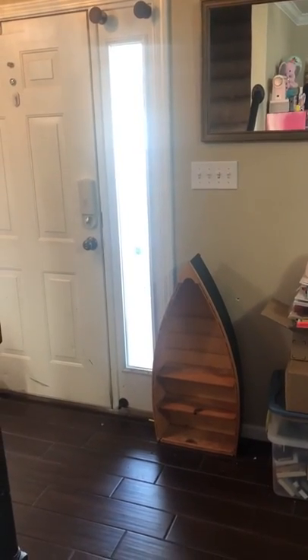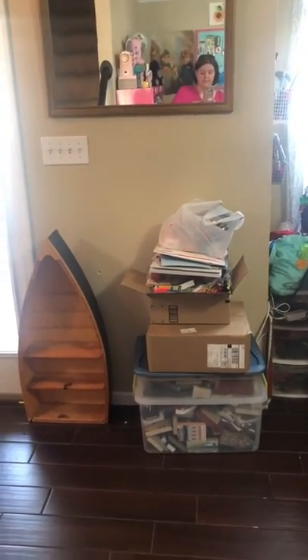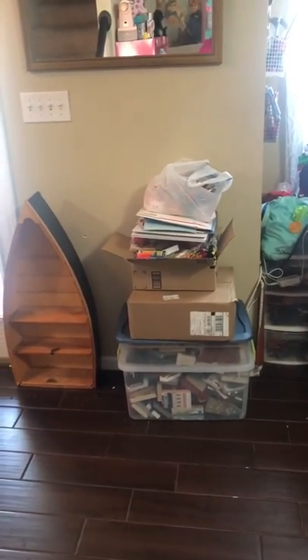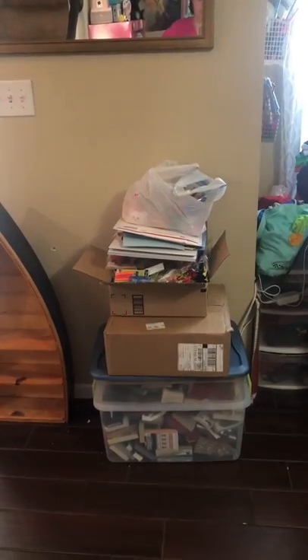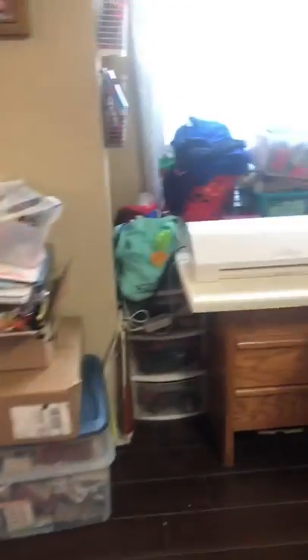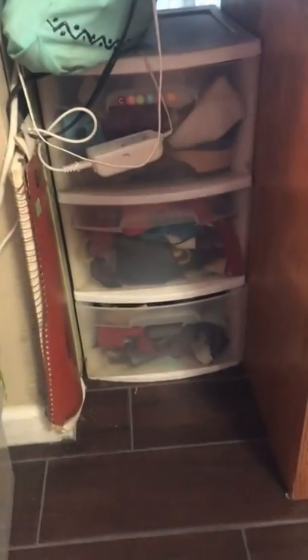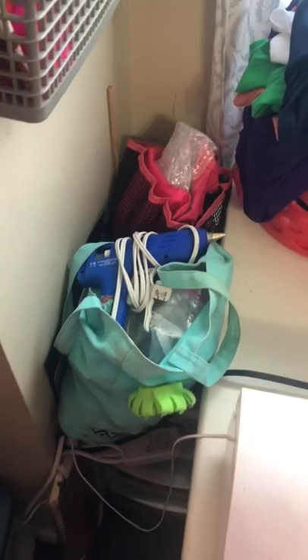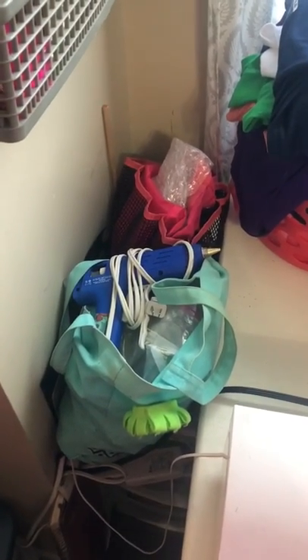Starting right here at the front door. Right at the beginning there's stuff that's not going to stay in the craft room — that boat shelf is going to go in my son's room when we get a chance. This pile of stuff is about to go to church camp. I am the craft coordinator at our church and run the crafts at camp. Down here I have leather scraps, a three-door drawer bin, big watercolor pads, and all my glue gun stuff — a bunch of little glue guns for crafting at church and camp.